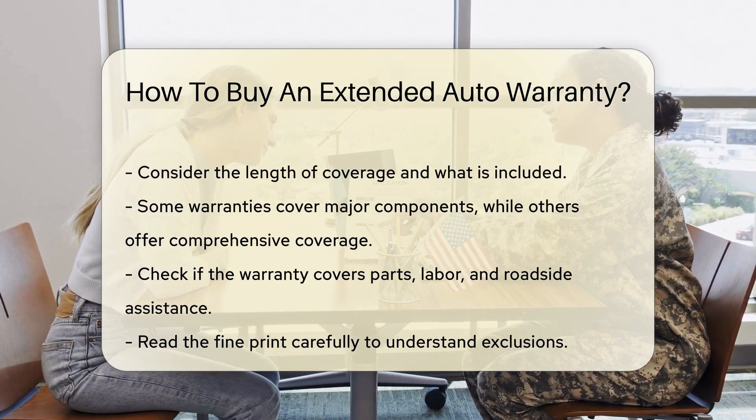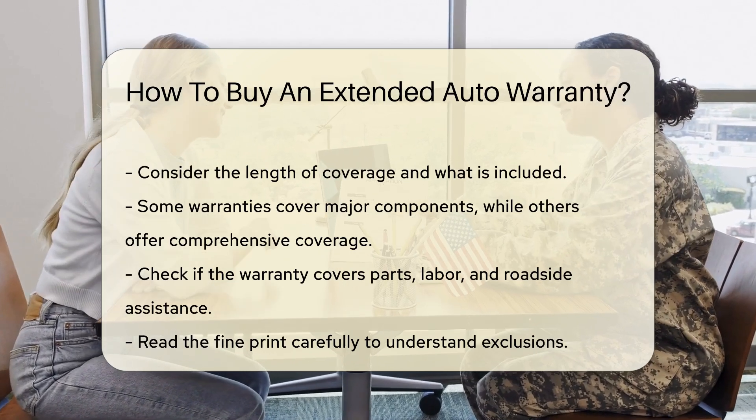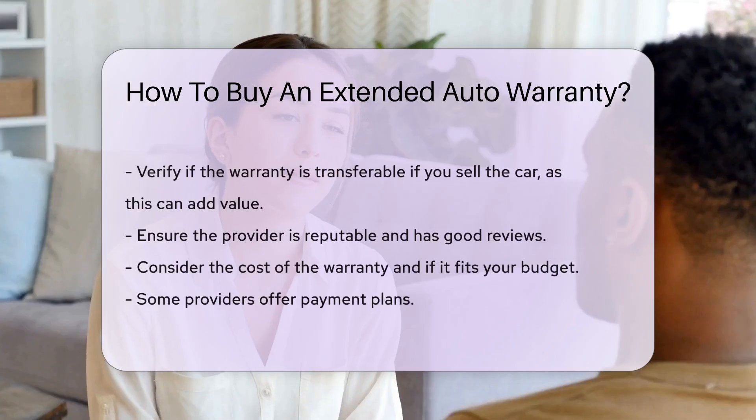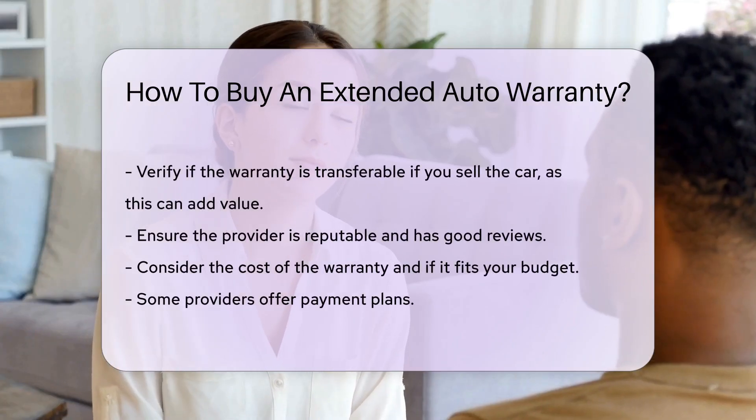Verify if the warranty is transferable if you sell the car — this can add value to your vehicle. Ensure the provider is reputable and has good reviews. You can check for reviews online or ask for references.